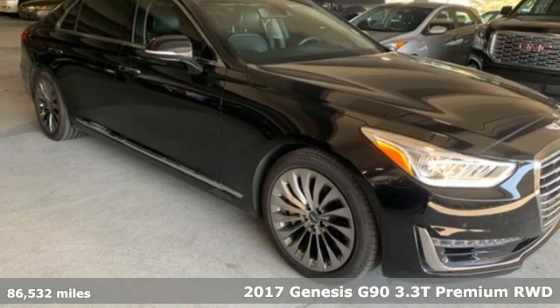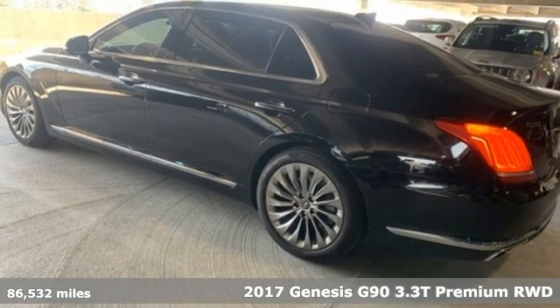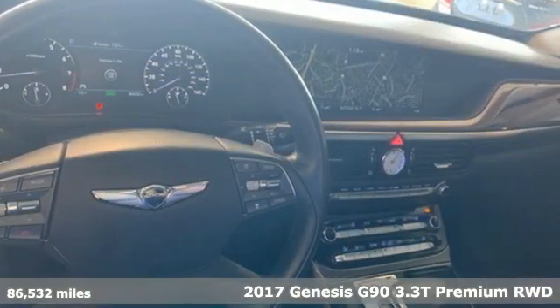Here's a 2017 Genesis G90. Enjoy the luxurious combination of contemporary classic design, helpful technology, and superior comfort.